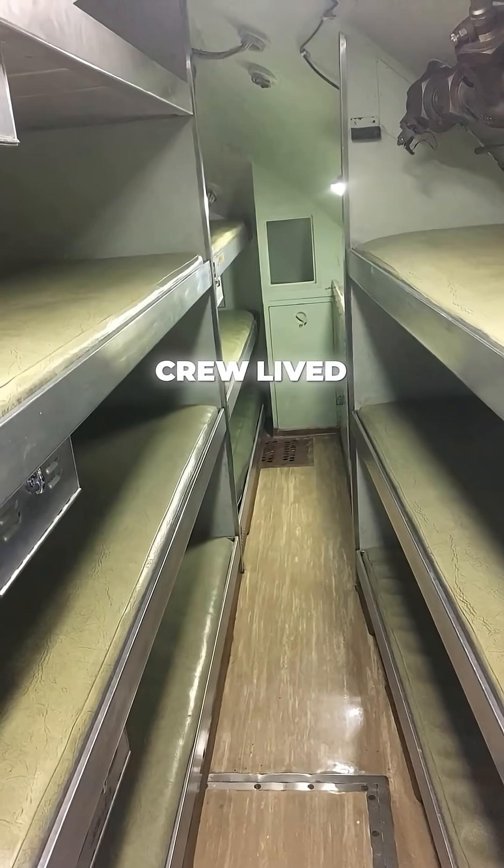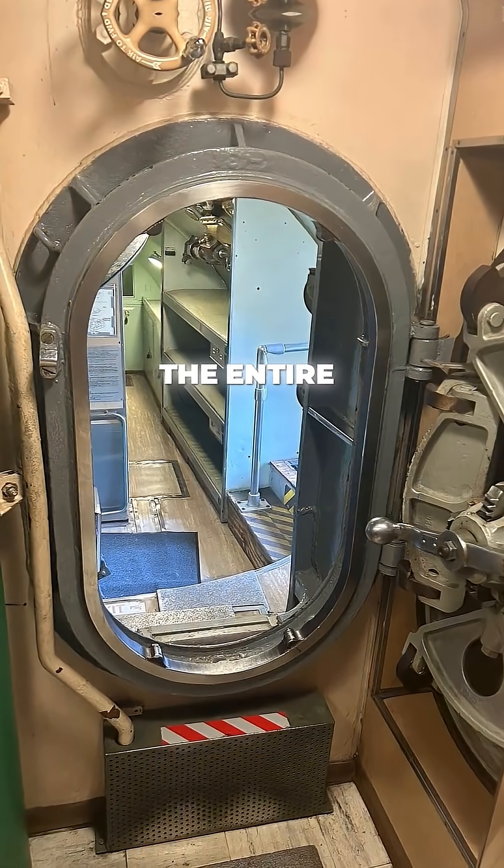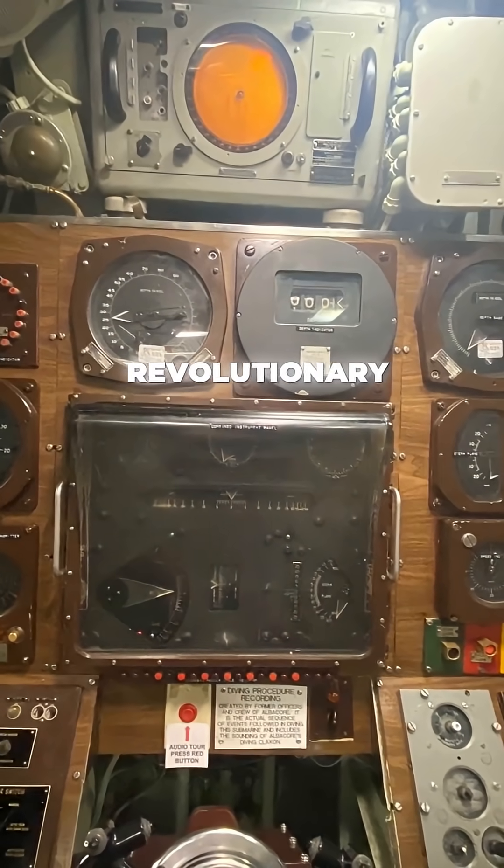Her 55-man crew lived in spaces so tight that sailors had to hot bunk, sharing beds and shifts. The entire submarine is only 205 feet long, but packed with revolutionary innovations.